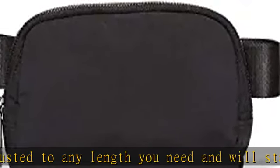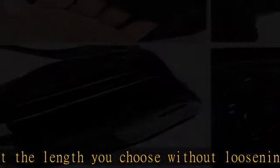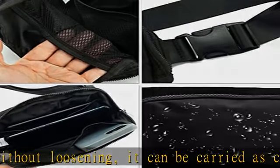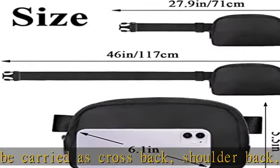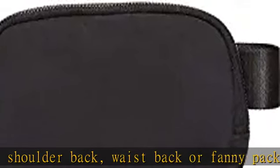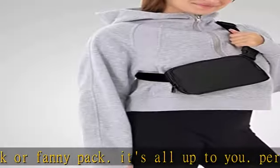Our fanny pack shoulder straps are the same material and quality as car seat belts and can withstand 200 pounds of weight pulling. Versatile use — can be used as a crossbody bag, bum bag, chest bag, and belt bag with our stylish fanny pack. Perfect for everyday use, outdoors, gym workouts, running, cycling, traveling, and more.